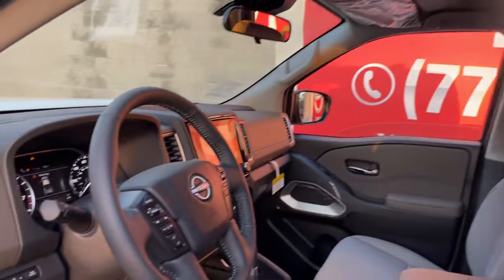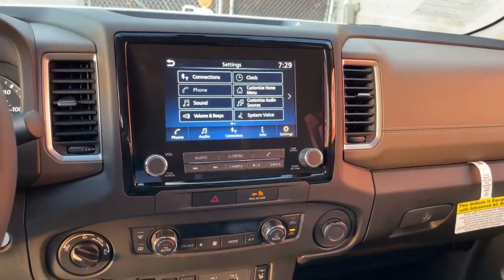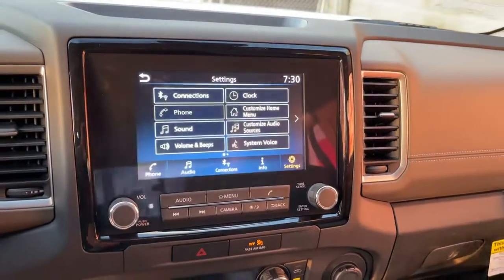These are just some of the great options this vehicle comes with: electronic stability control, floor mats, trip computer, bucket seats, power windows, four-wheel disc brakes, and power steering.